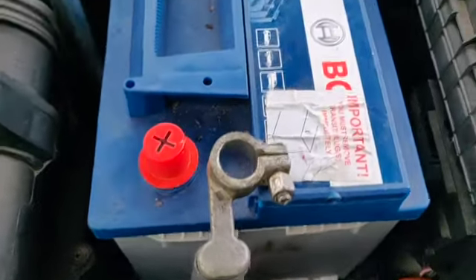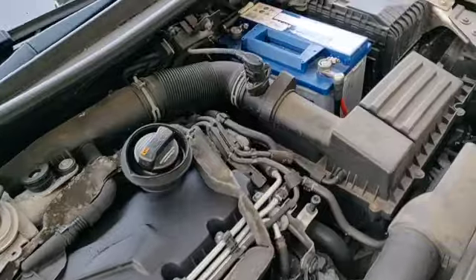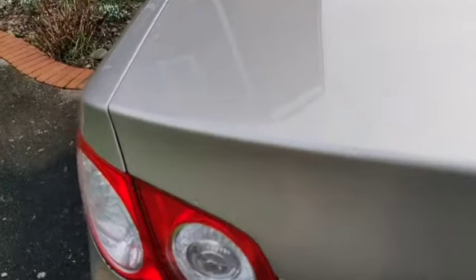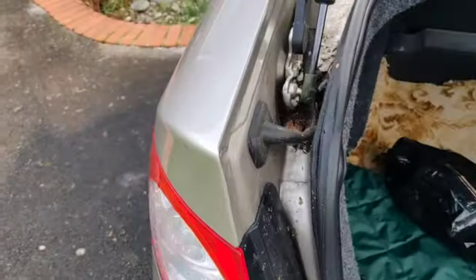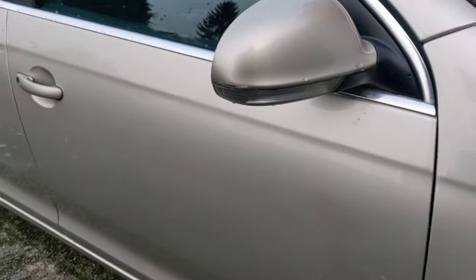I'll swap the battery out — see what happens. It's the same battery, very coincidentally the same size as the one we bought for the Berlingo a while ago. Let's get it connected up and see if it starts. Battery's connected — what can we test? Boot should open — yep, the boot opens. There you go, lots of practical equipment. Let's see if she starts. Testing the locking — yep, seems happy. That suggests whatever immobiliser it's got is working.